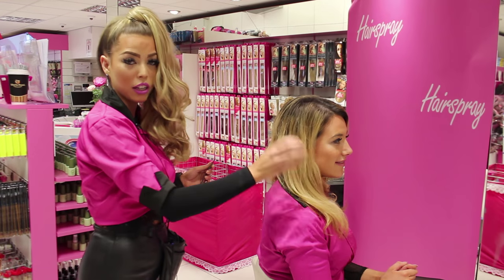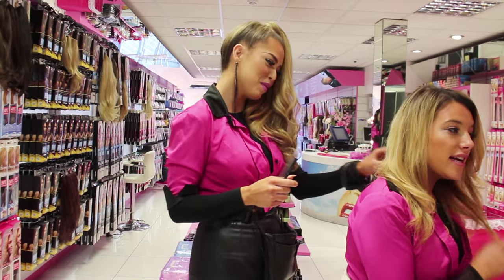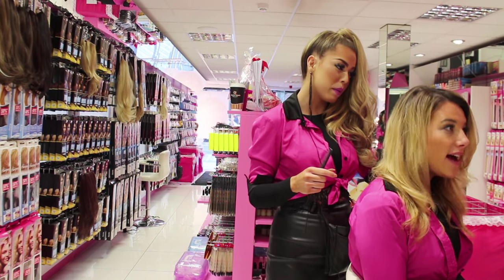At Hairspray, we always just like to ask customers what they're looking for. The customer says she's looking for a nice and long piece — perfect.